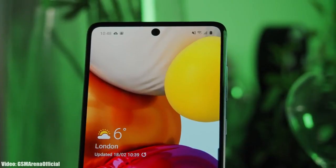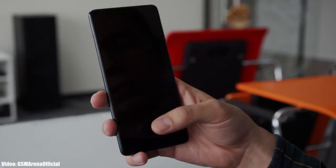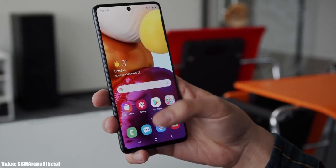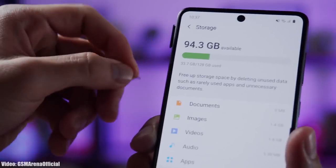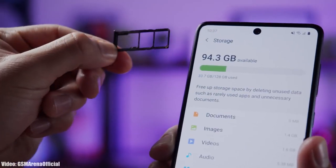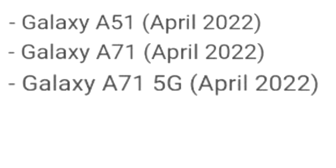There will definitely be a lot more changes and features in One UI 4.1. The update is currently rolling out in Asian countries but will expand to other regions soon. Depending on where you live and what model you have, it will take some time to reach your device. According to the official roadmap, the A71 update is expected by mid-April 2022.